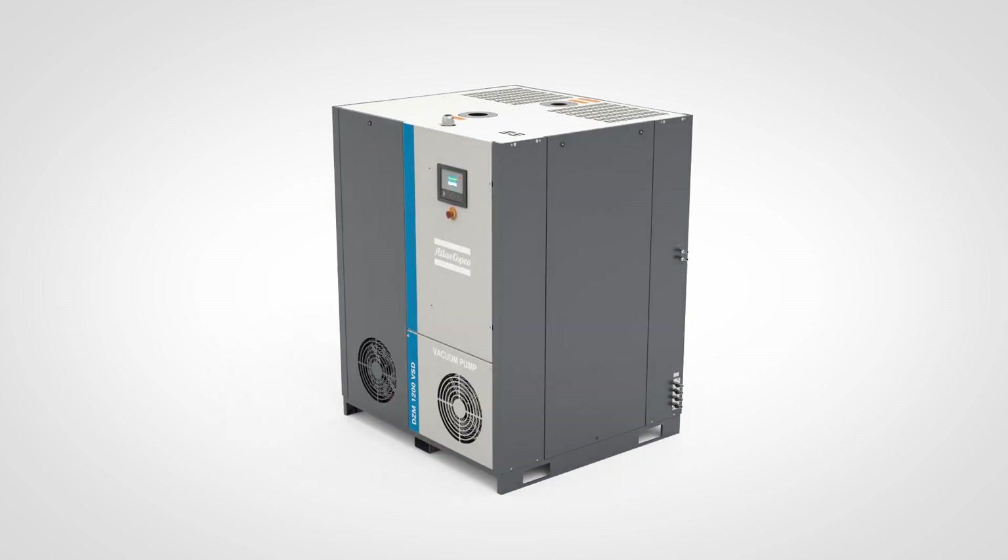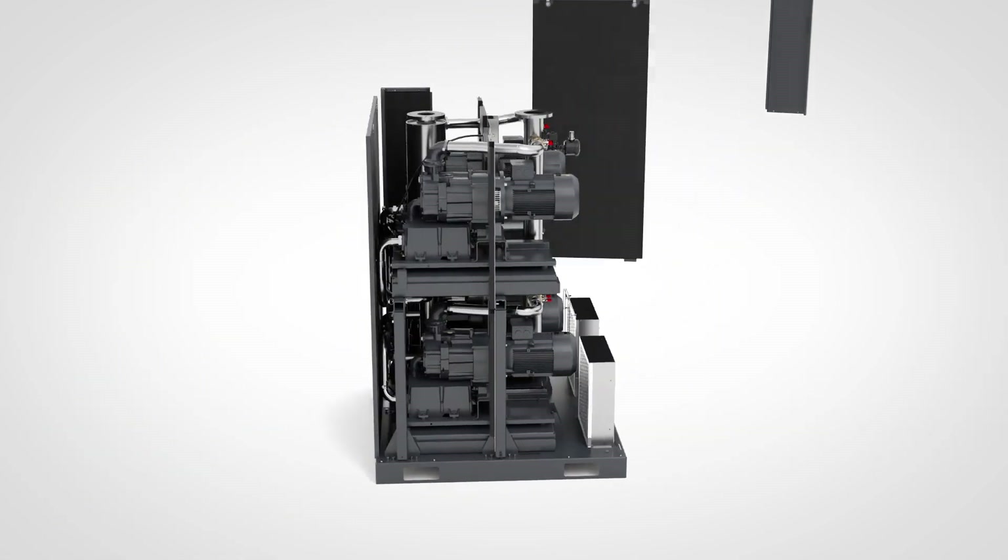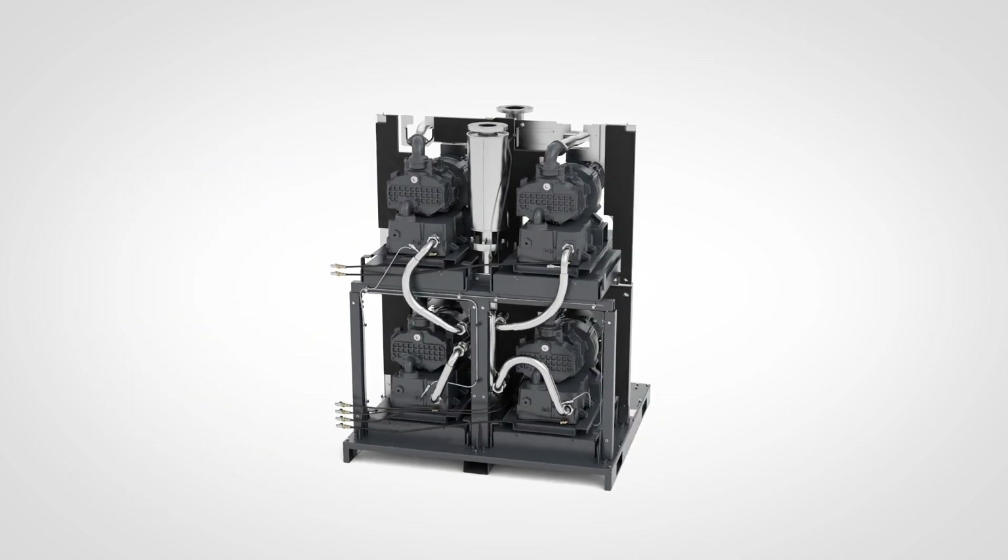We put multiple pumps in a single canopy. When one claw pump isn't enough, this compact package offers the solution.